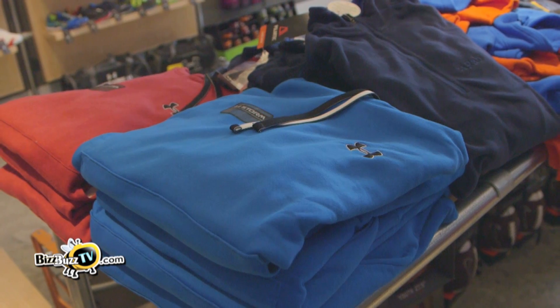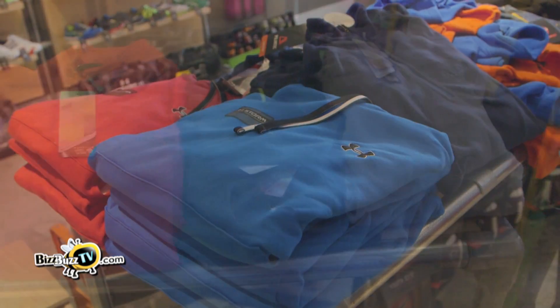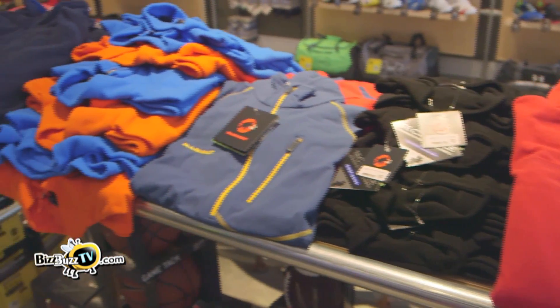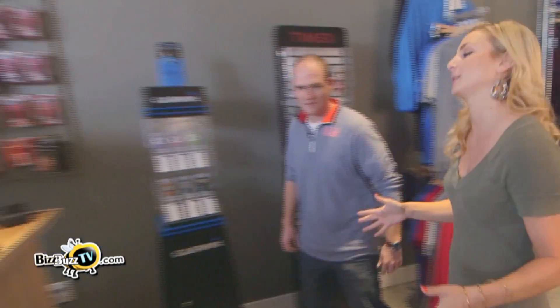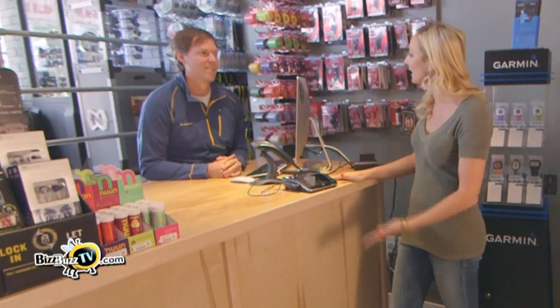Right behind you, we have pretty much our everyday type of fleece items — whether you are raking the leaves in the yard, going to a kid's game, or just going to school. This is the type of stuff that everybody's wearing. Thanks for showing us around, Chris. Finally, we have a really great sports store right here in town. And Steve, I can't believe you have even more stuff back here — what's behind you?